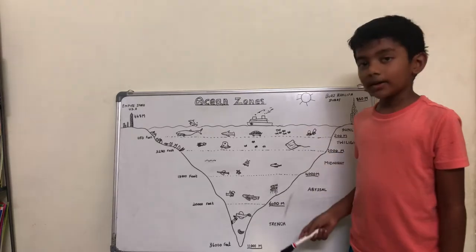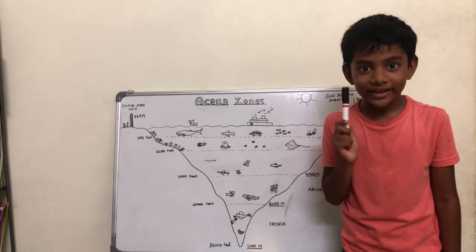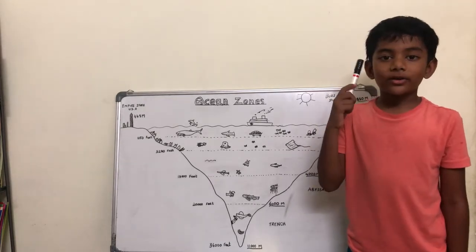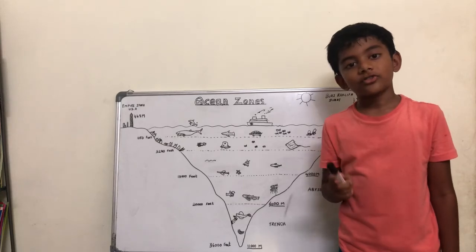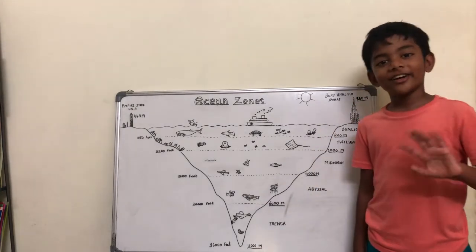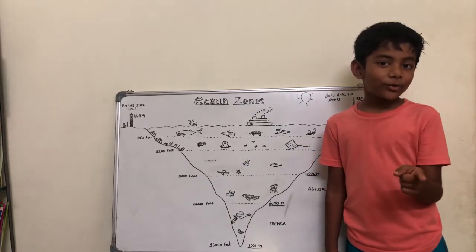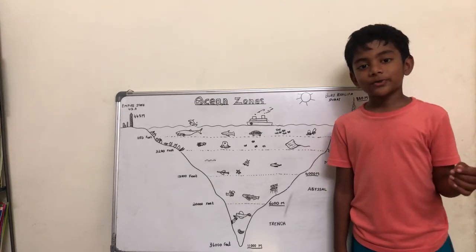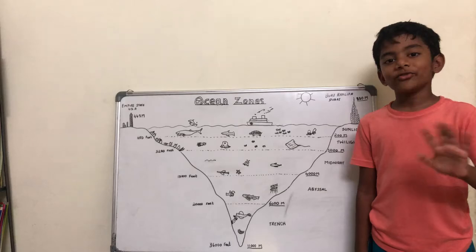Did you get the idea about the ocean zones now? Do you know about the Bermuda Triangle? Think about it — I'll tell you more about the Bermuda Triangle in the upcoming videos. Bye-bye friends! See you in the next video. If you like this video, please share it, subscribe, and share it with your friends and families. Bye-bye friends!